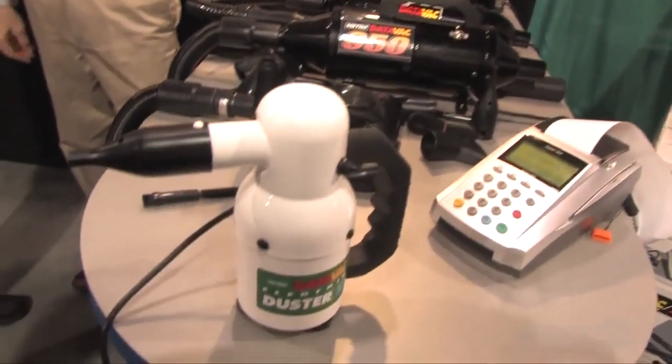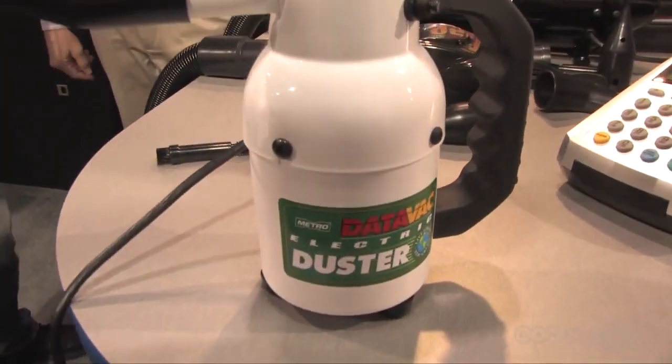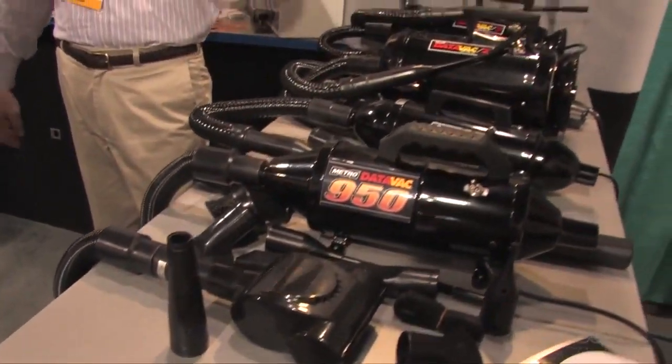So if it's late at night and you've got Cheeto fingers going on, dust gets down on the keyboard — this is what you're turning to. You'll see the amount of dust that comes out of your system when using these products. The DataVac Electric Duster retails for about $70, and the DataVac Pro Series starts at about $80 retail. Both products are available now.